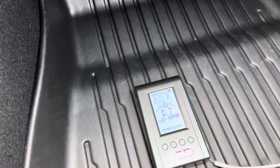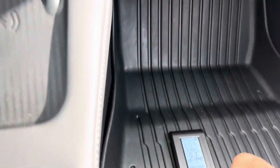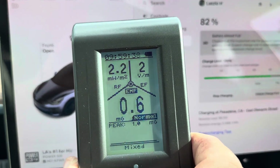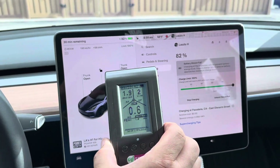I put it down on the floor and it still says 0.7. It doesn't matter where I put it — it doesn't go so high up. Because if it goes so high up, it's going to start beeping.